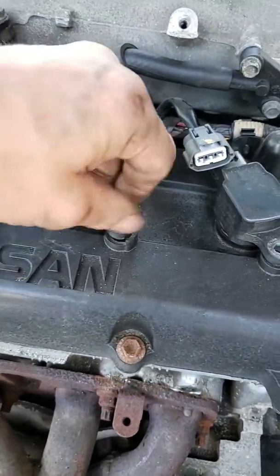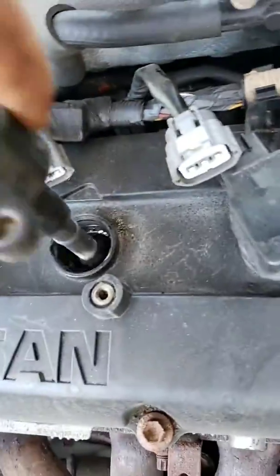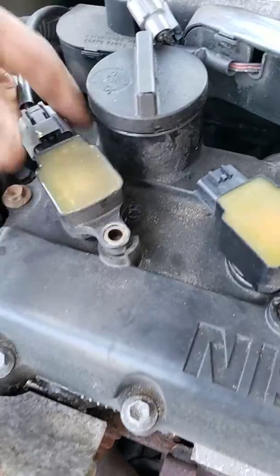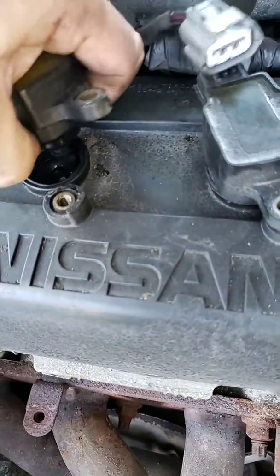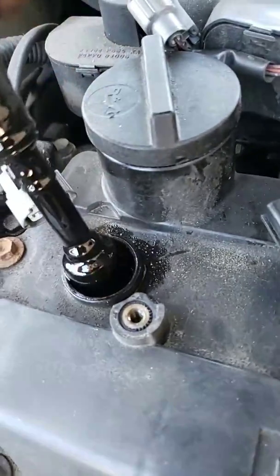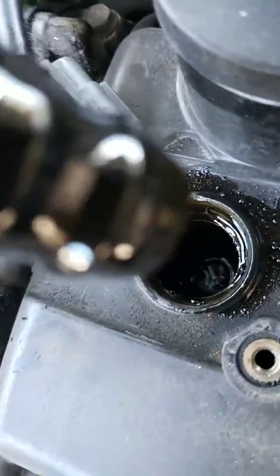I wasn't checking for spark yet — I was checking for an oil issue. This one was almost fully dry. Then coming over to the next one, it's just falling apart. Hear that? Full of engine oil.